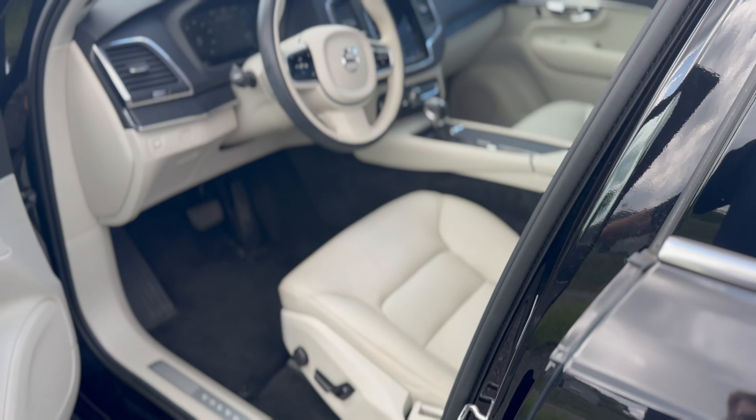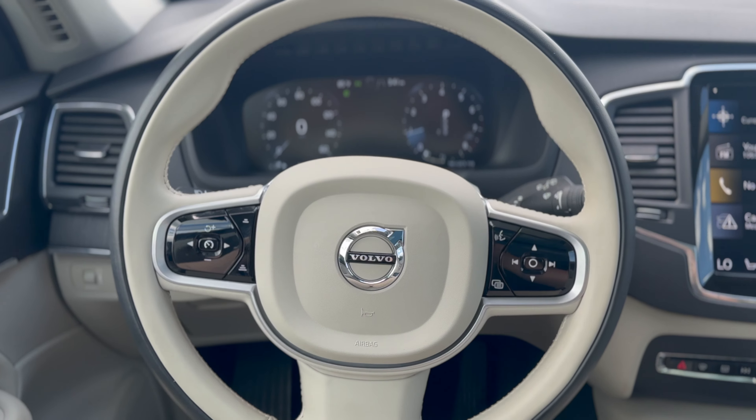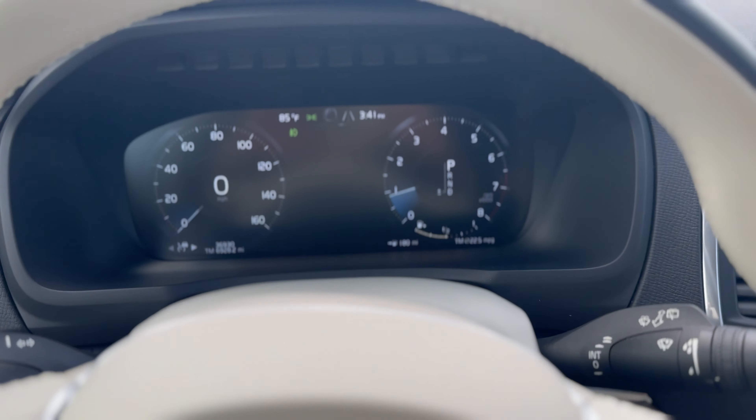Moving on to the interior, there is a stunning blonde leather upholstery. The driver is given a two-tone optioned heated steering wheel and a digital gauge cluster.